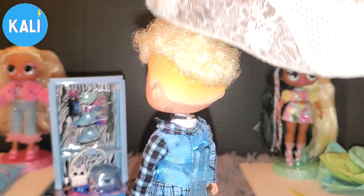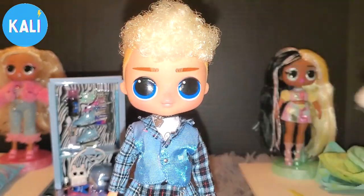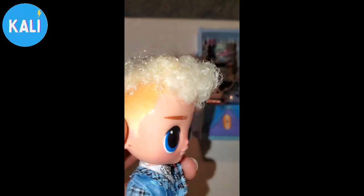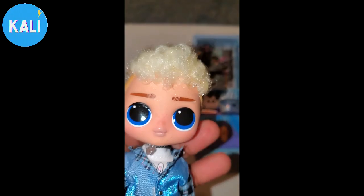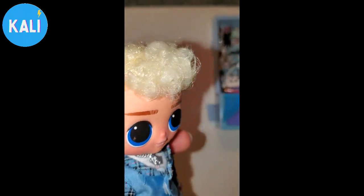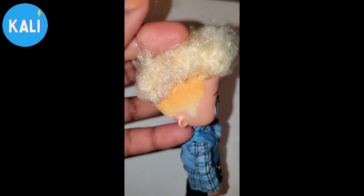I don't know if it's matted or if I got a bad doll — please comment below — but his hair is not it. I had to run his hair under water because it was shedding so bad out of packaging that I wouldn't have been able to do my review. A lot of hair came out, and it's still coming out.